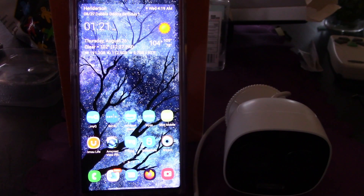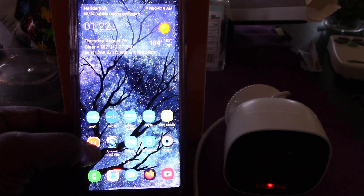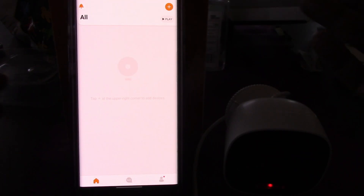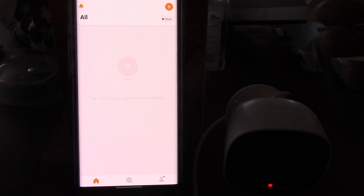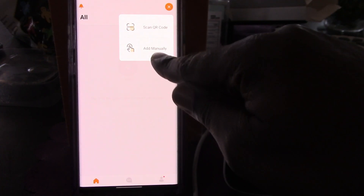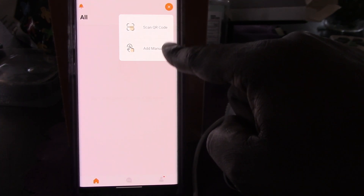Alright, let's see how easy the setup process is for the IMOU outdoor Wi-Fi camera, the Looc version. First, give it some power. Then you'll want to download the IMOU Life app — you can get it in the Google Play Store or the Apple App Store. I've already downloaded it and created a free account, and now I'm on the home screen.